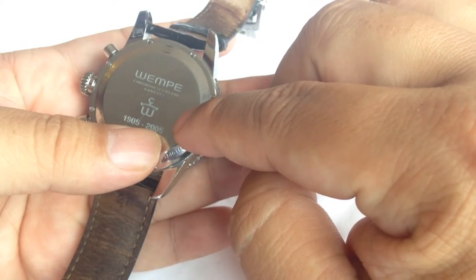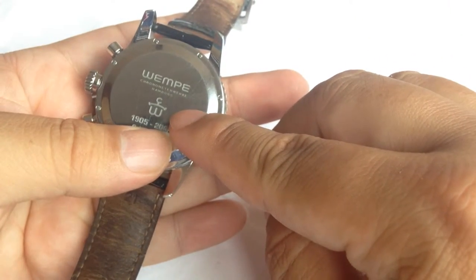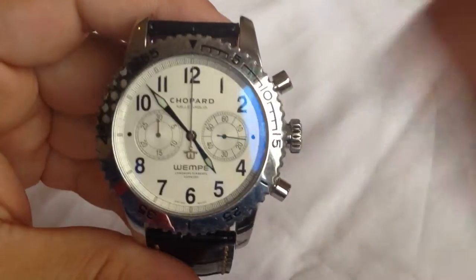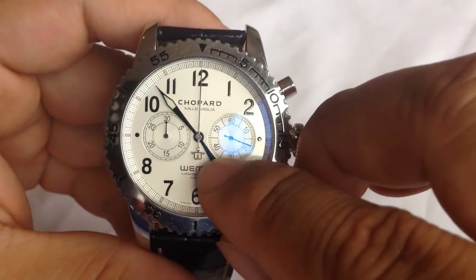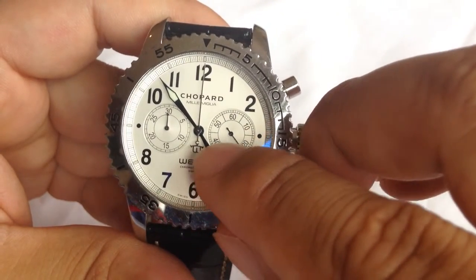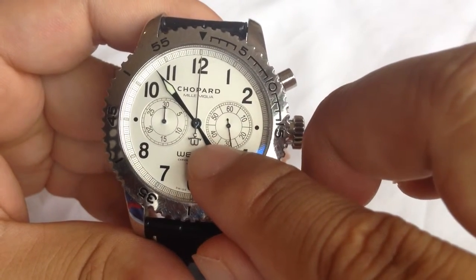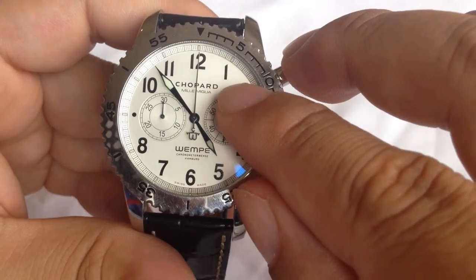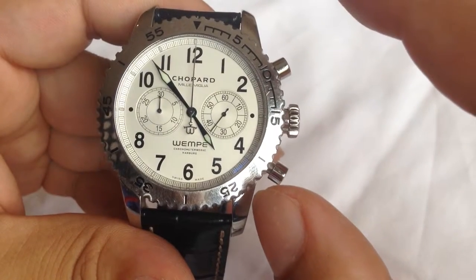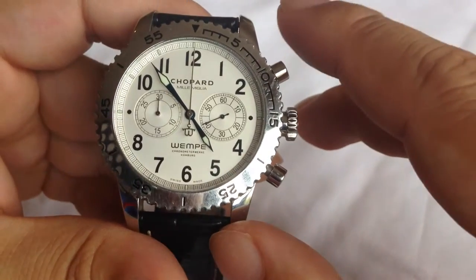As you can see, it's celebrating Wempe from 1905 to 2005, and it has a dual-branded logo here — Chopard over the W. It has that on the second hand, or rather the chronograph hand, with the C and the W. What's also kind of nice is that the Chopard font and the Wempe font, while they're not the same font, they're very similar, so you don't get quite a clash of different types of fonts all taking up the same space on the face.